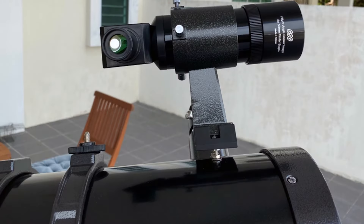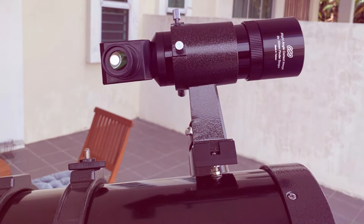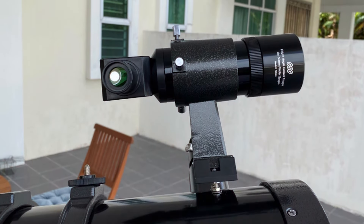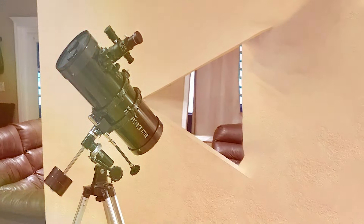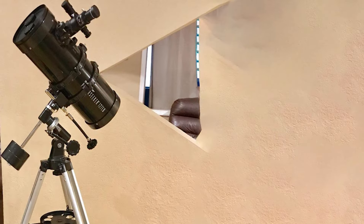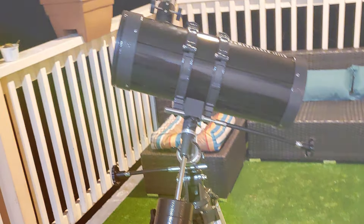Durability is a key aspect of the PowerSeeker 127EQ, built to endure frequent use and various outdoor conditions. It features high-quality optical components protected by a durable aluminum tube. The telescope comes complete with multiple eyepieces and a 3x Barlow lens, increasing its effectiveness and making it a versatile tool for beginners.